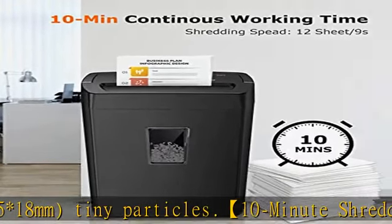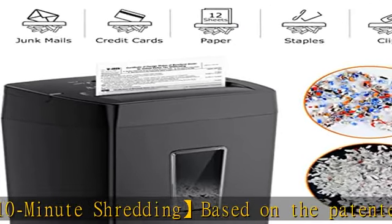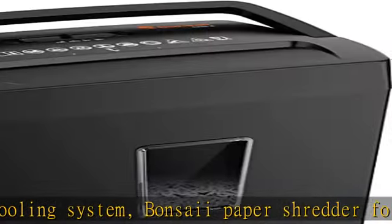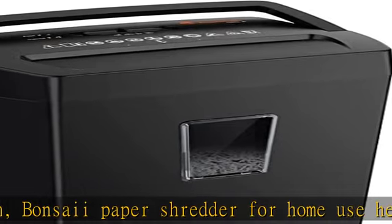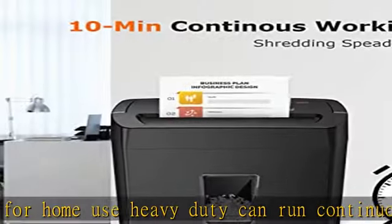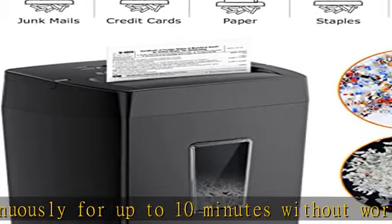Protects the paper shredder from the frustration of paper jams. Overheat protection helps you use the paper shredder without worry and prolongs its lifetime. The document shredder will stop working once you lift the head, keeping you safe. Compact size — the shredder for home office comes with a portable handle.